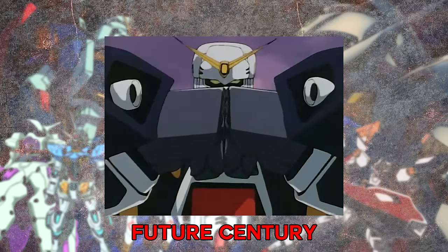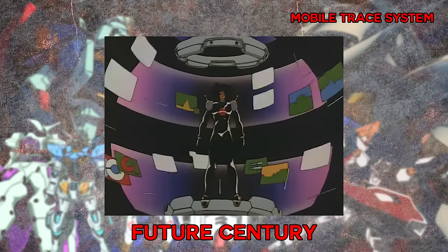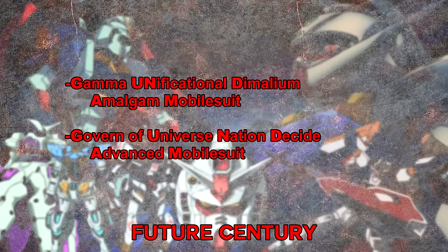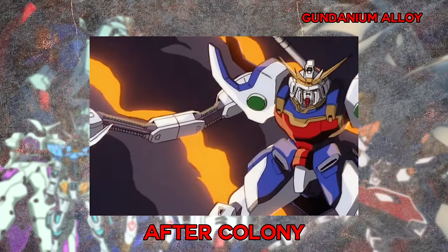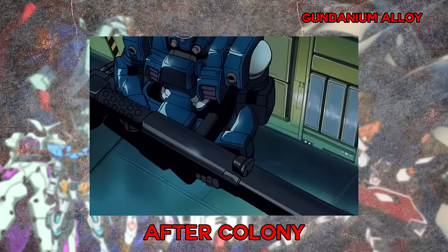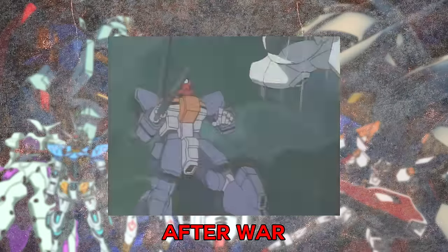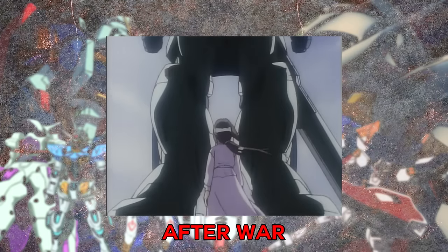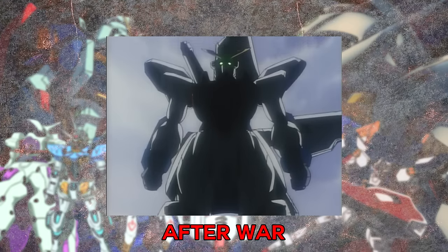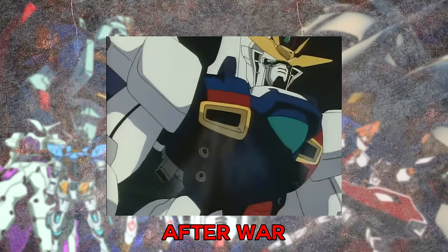In the Future Century, Gundams are actually mobile fighters controlled by their pilot via a mobile trace system — and there are acronyms for them. Within the After Colony timeline, Gundams gain their name from Gundanium Alloy, though there are exceptions such as the Mercurius and Vayeate, which don't gain this label. There is also an acronym within Wing. The After War timeline makes it simple: mobile suits given the name just have high performance, and we don't know the origin of the name or an acronym — which makes sense for X since it's set in a post-apocalyptic world.